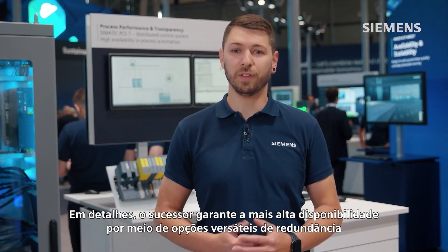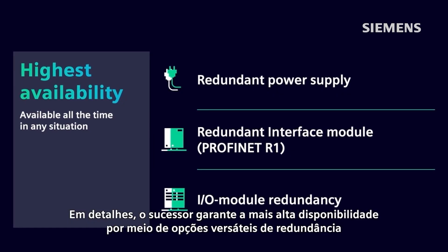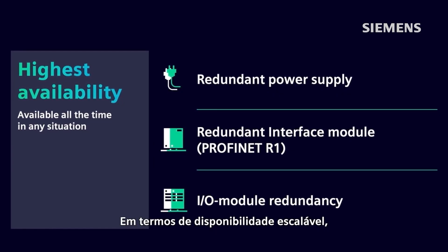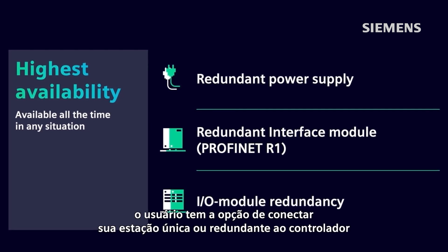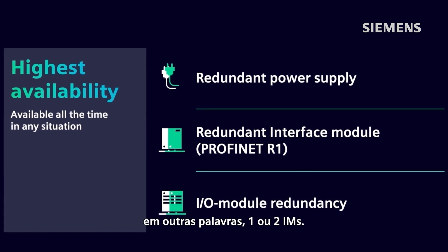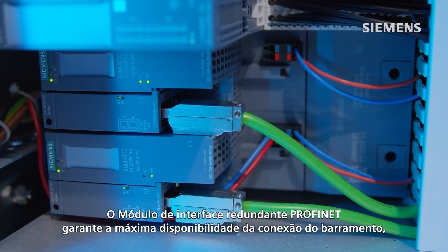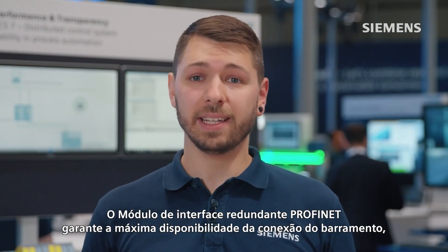In detail, the successor ensures highest availability by versatile redundancy options. In terms of scalable availability, the user has the choice of connecting their single or redundant station to the controller — in other words, either one or two IMs. The redundant PROFINET interface module ensures maximum availability of the bus connection.